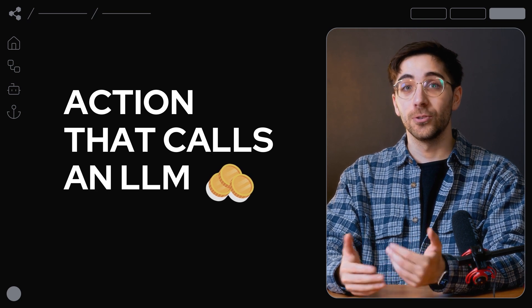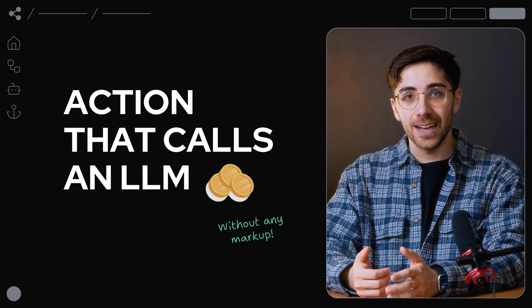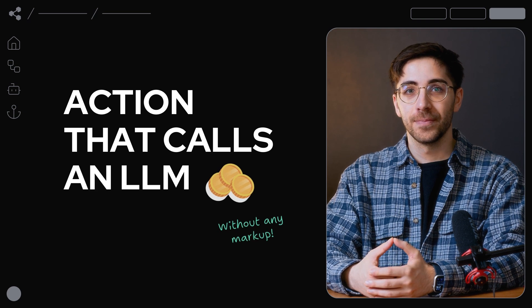BotPress passes these costs directly to you without any markup, meaning you're getting the exact same price for the same number of tokens as if you were to work directly with a model provider. To make sure you can get started building and prototyping properly, we provide a free monthly credit of $5 towards your AI spend.